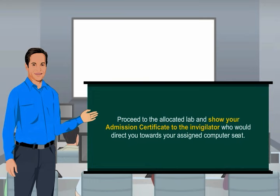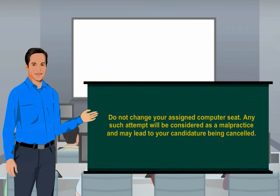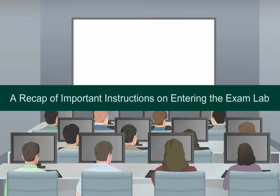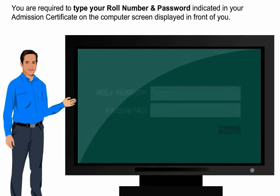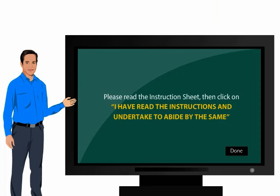Proceed to the allocated lab and show your admission certificate to the invigilator, who will direct you to your assigned computer seat. Do not change your assigned computer seat — any such attempt will be considered malpractice and may lead to your candidature being cancelled. You are required to type your role number and password indicated in your admission certificate on the computer screen, then read the instruction sheet and click 'I have read the instructions and undertake to abide by the same.'